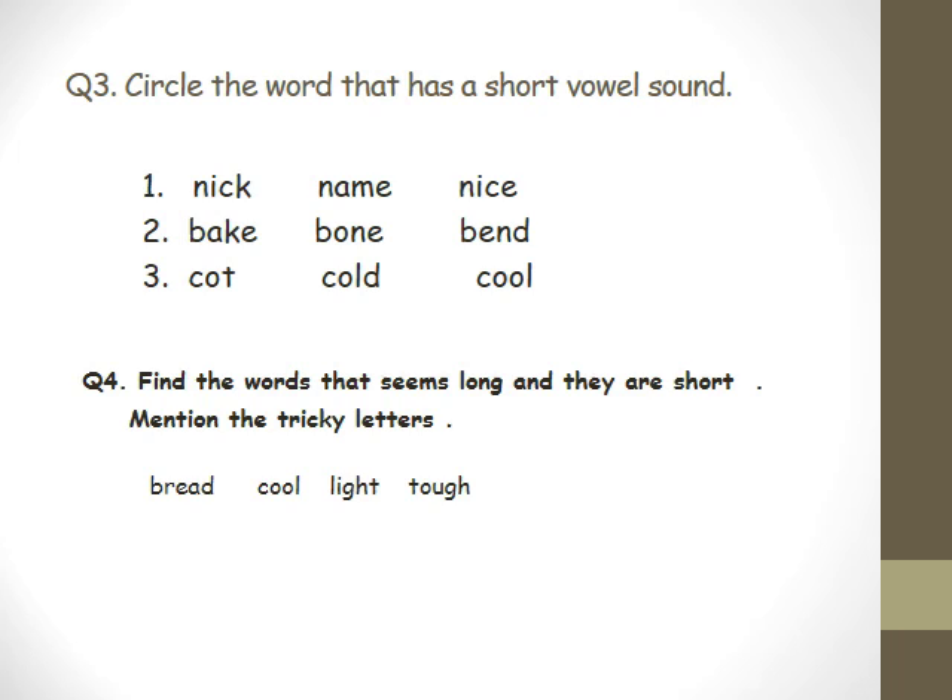Circle the word that has a short vowel sound. The first row: Nick, Name, Nice — who knows? Habib, please. Nick. Great. Second one — who will read them and then choose? Serene, Bake, and Bend. Bend. Great, thank you.